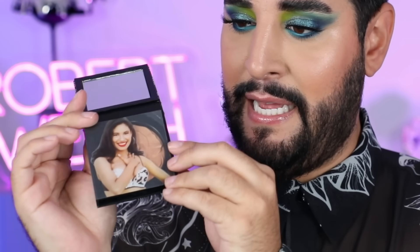Let's start with this. So this is the MAC and Selena Quintanilla collection. I only have a few bits because it was very, very rare, especially here in the UK — hardly got any of it. And this is an Extra Dimension Skin Finish Powder. On the front here you can kind of see the iconic Selena bralette design with all these embellished little diamond pieces on it.